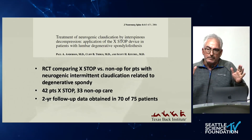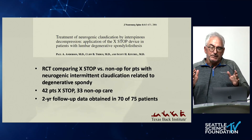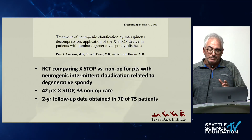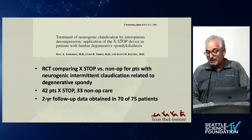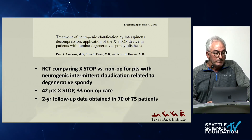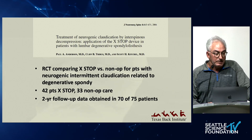When you look at all the devices, whether interspinous or interlaminar, almost all the studies are divided into stenosis without spondy and stenosis with spondy. In the way I approach them in my practice, I approach it quite differently. This was a subset of the IDE population.